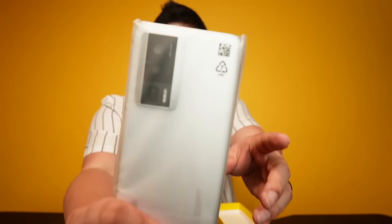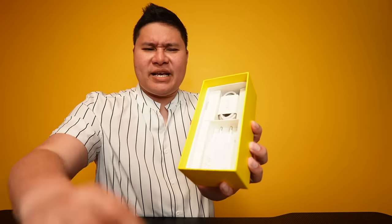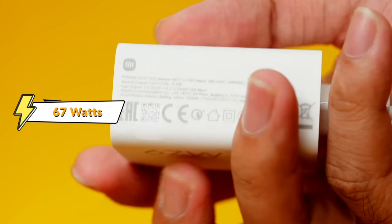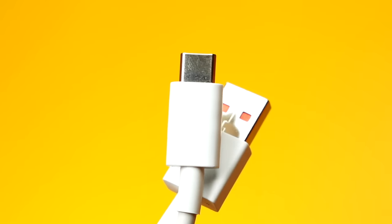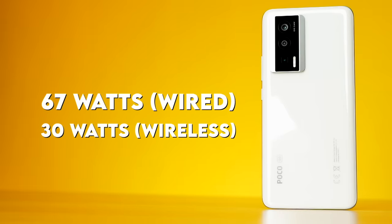Here's the phone — wow, very impressive. Underneath we get the 67-watt charger. No 120-watt fast charging here, but still okay. We also get a USB Type-C cable. By the way, the 5,500 mAh battery supports 67-watt wired charging and 30-watt wireless charging.